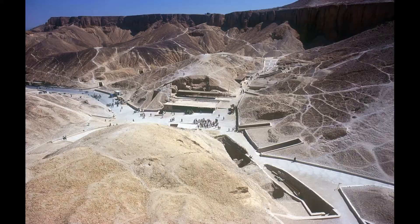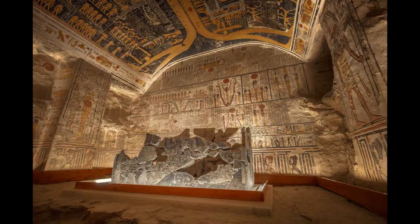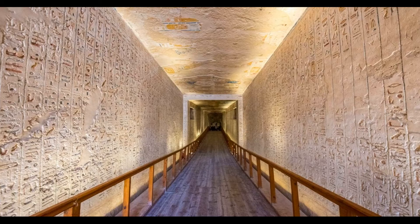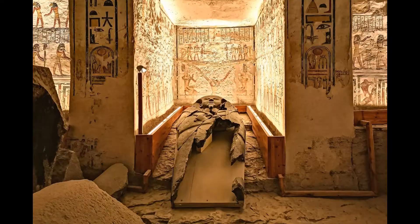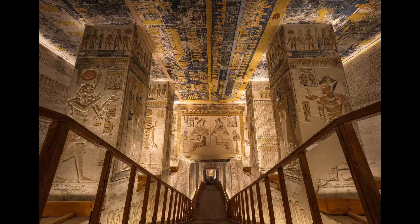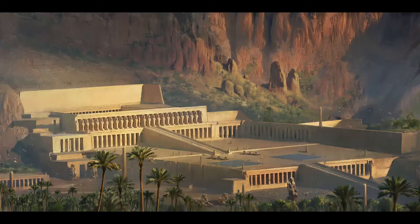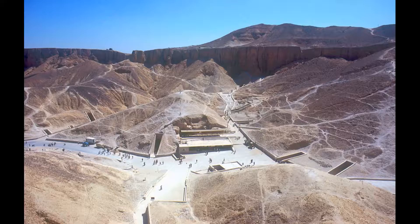The Valley of the Kings is a remarkable site that offers a unique insight into ancient Egyptian civilization. Located on the west bank of the Nile River in Luxor, this archaeological site is home to the tombs of many pharaohs from the New Kingdom period, including Tutankhamun, Ramses II, and Seti I. The tombs are adorned with intricate hieroglyphics and stunning artwork depicting scenes from Egyptian mythology and history. One of the most famous is the Tomb of Tutankhamun, discovered in 1922 by British archaeologist Howard Carter, which contains a wealth of treasures including the iconic Golden Mask of Tutankhamun.